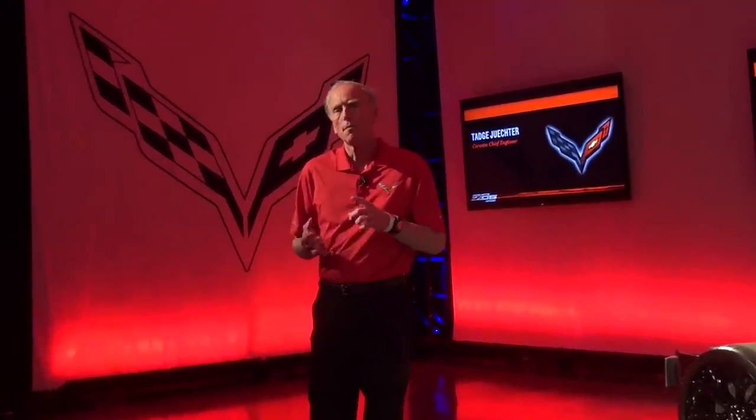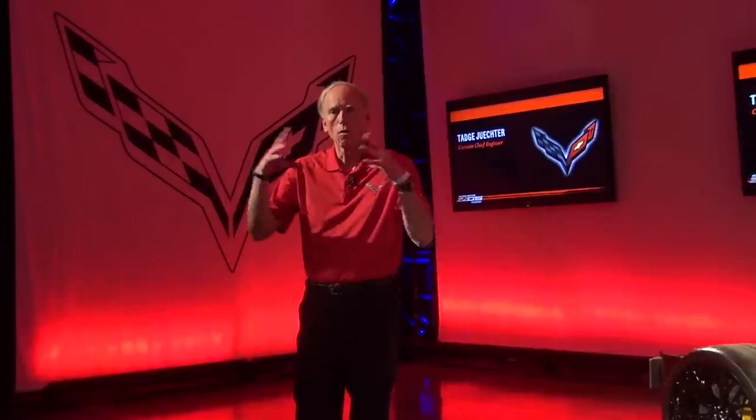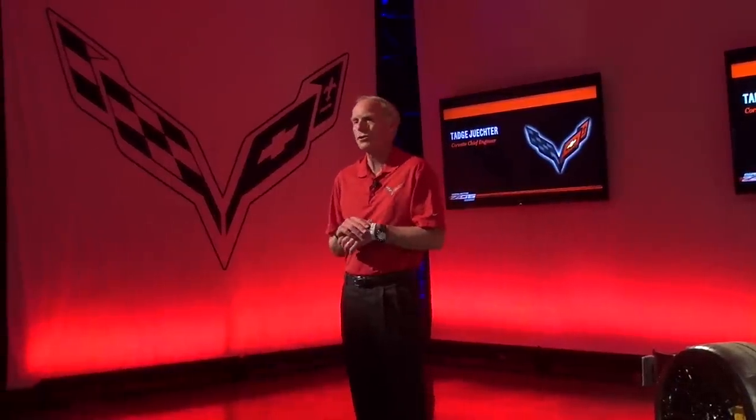There's been literally thousands of people, both at GM and its suppliers, putting together the project — meaning the whole 7th generation Corvette, including the Stingray Coupe Convertible introduced last year, and the Z06 Coupe Convertible that we're introducing this year.